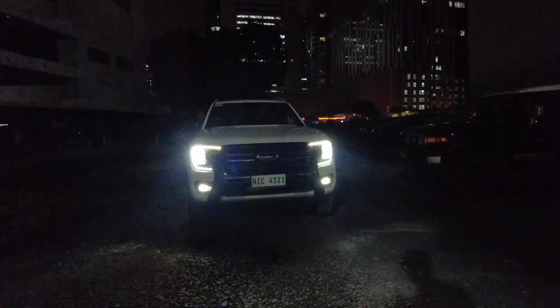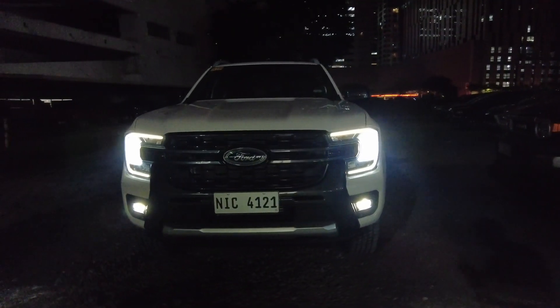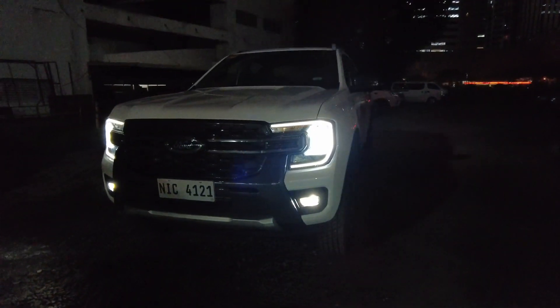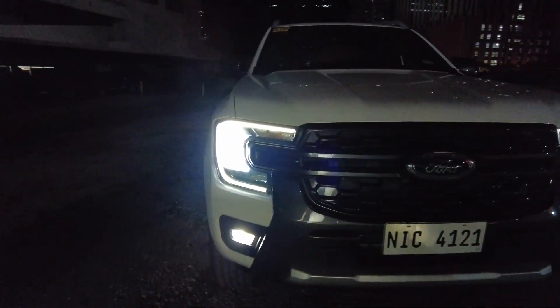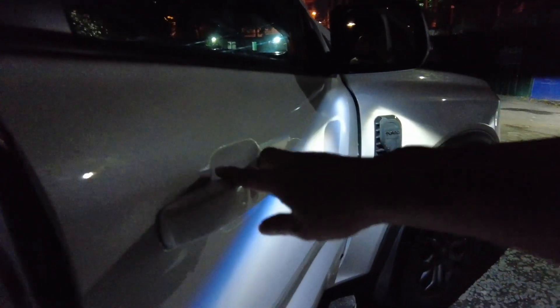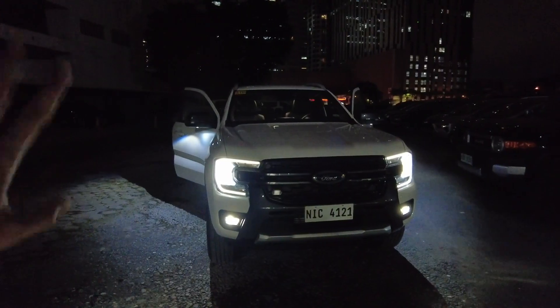In this T6.2 we have shorter overhangs, the wheelbase has become longer, and the width has become wider. So do I feel that there is a significant amount of improvement in comfort or driving? I'm not sure, but definitely having short overhangs will help in driving on normal roads.